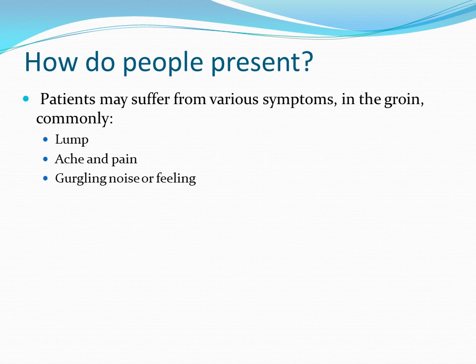Patients may suffer from various symptoms, commonly a lump, ache and pain, or a gurgling noise or feeling in the groin.